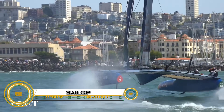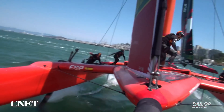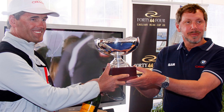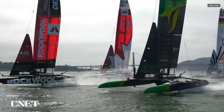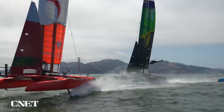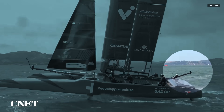Sail GP is the high-octane, adrenaline-fueled racing league, often called the Formula One of the Seas, where national teams go head-to-head on identical F-50 foiling catamarans capable of flying above the water at speeds over 60 miles per hour. Founded by tech billionaire Larry Ellison and Olympic sailing legend Russell Coutts, Sail GP brings elite-level competition to iconic coastal cities like Sydney, New York, and Cadiz. But it's more than just speed — Sail GP is pioneering sustainability with its Impact League, rewarding teams for eco-friendly initiatives.